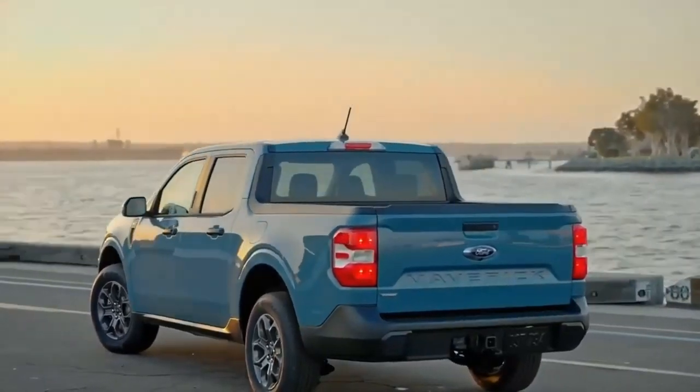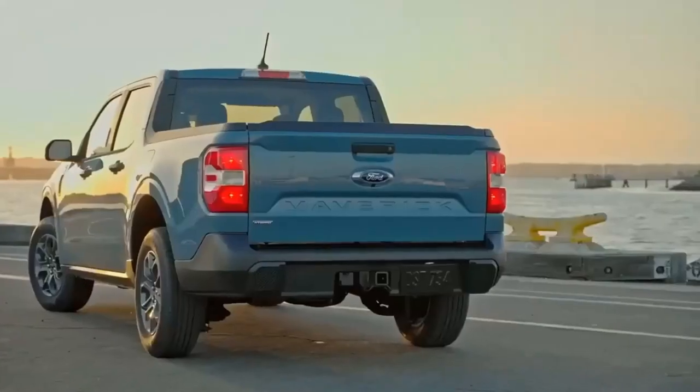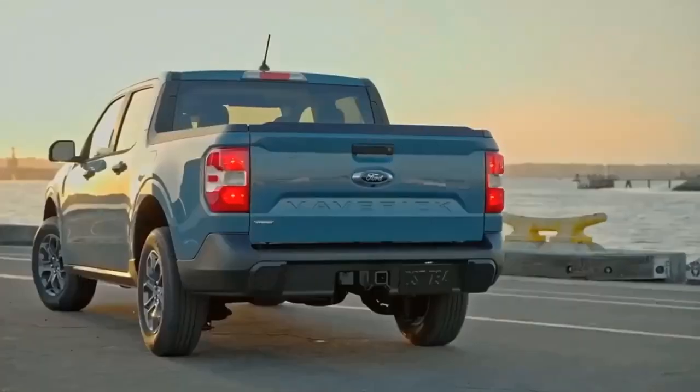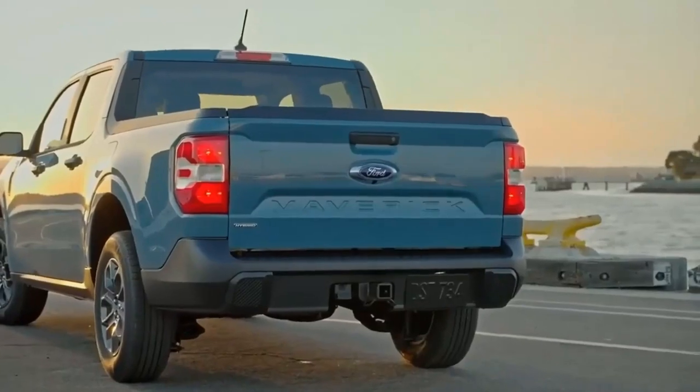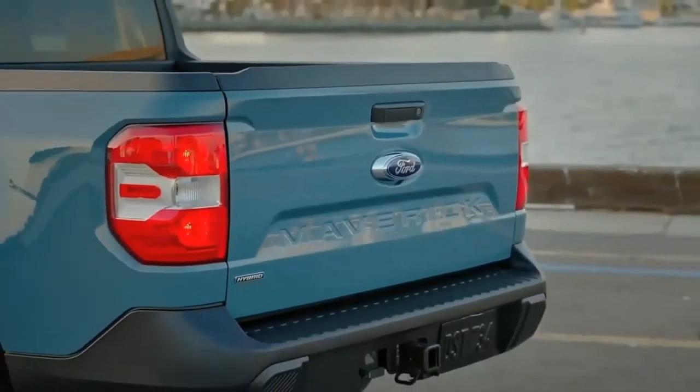That makes it the most fuel-efficient pickup on sale. It's certainly not the quickest, though — in our testing, 0 to 60 miles per hour acceleration took 7.6 seconds. Although you can't get a hybrid AWD Maverick for 2022, we can safely assume that option is on the way.